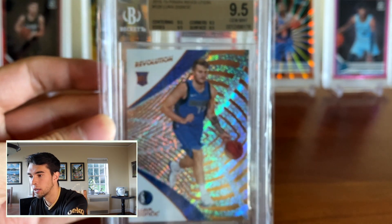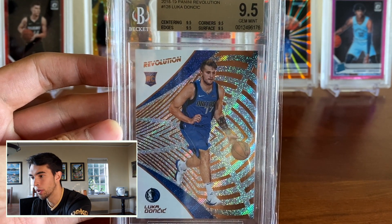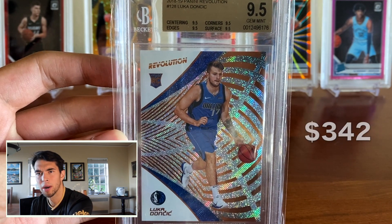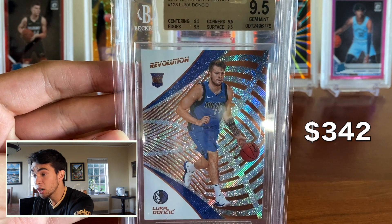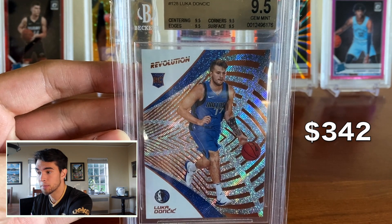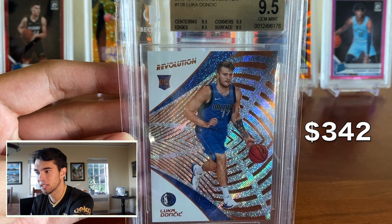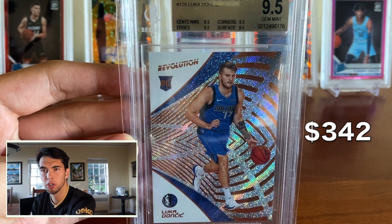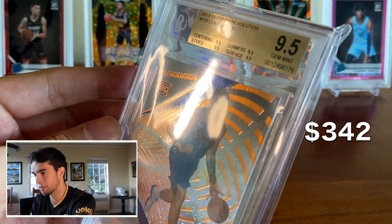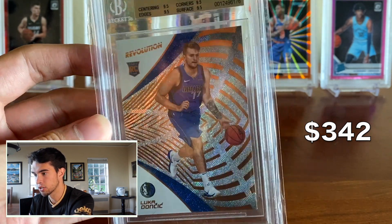Huge believer in Luka. It's tough to get his cards at an affordable price point right now with how much they've risen. But this one I got for around $350, which hadn't risen too much from its off-season price point and was definitely way down from its peak. So it's affordable. I'd rather have this — it looks real nice in the BGS slab — than a Chronicles or some of his other cheaper cards like a Hoops. I just love the look of this card, especially in that BGS gold case. Really happy to have that.